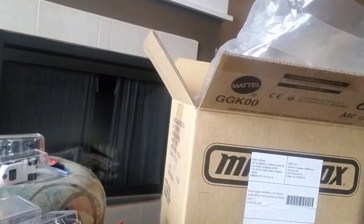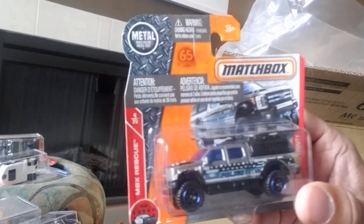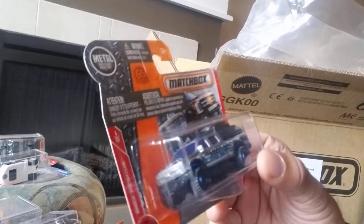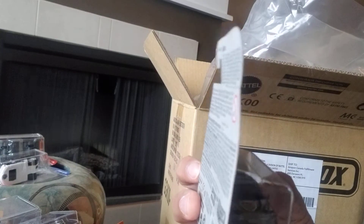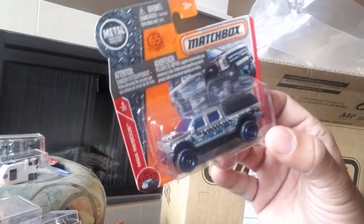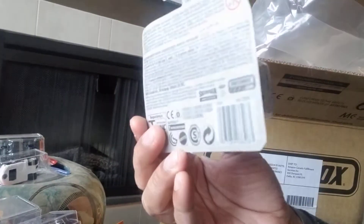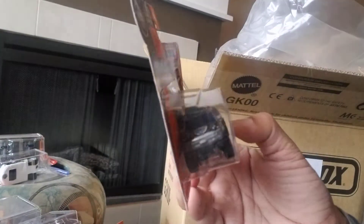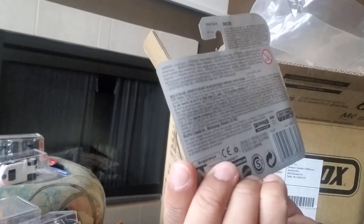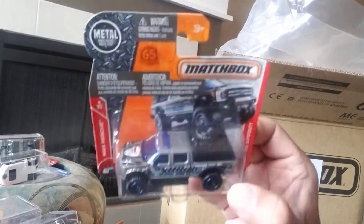We're not even halfway through yet. Next we have the Ford F-350 Super Duty — a lot of detail in this casting. I don't love it, it's a police vehicle and it seems quite noisy with all the decals. It's not a bad casting — I think if it wasn't as busy it'd be cool. It's part of the MBX Rescue series, number 4 of 30, and 54 of 125. I'd say it's a seven out of ten.